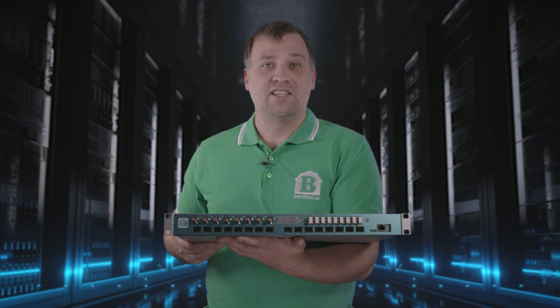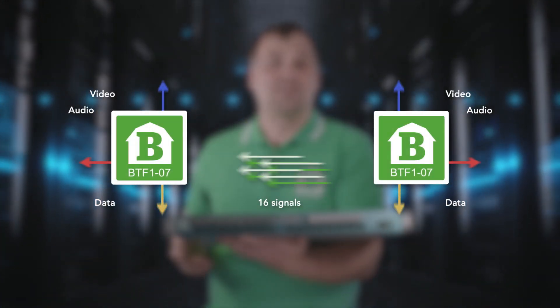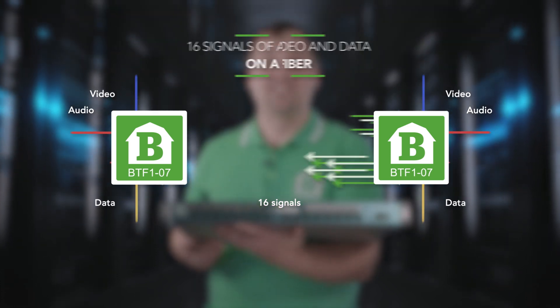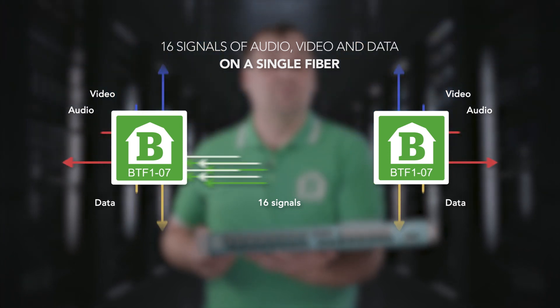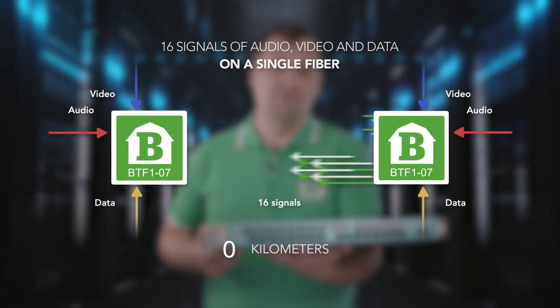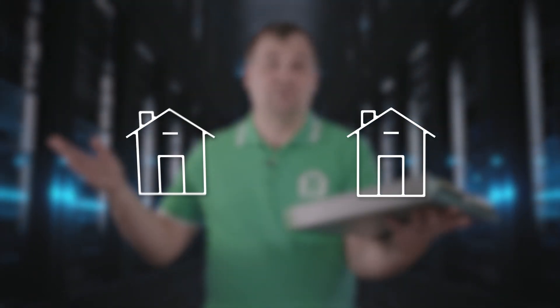By placing these devices at two locations, the optical multiplexer makes it possible for you to exchange up to 16 channels of audio, video and data on a single fiber, with a distance between zero and 80 kilometers. This could be inside a building, between buildings, or between cities.